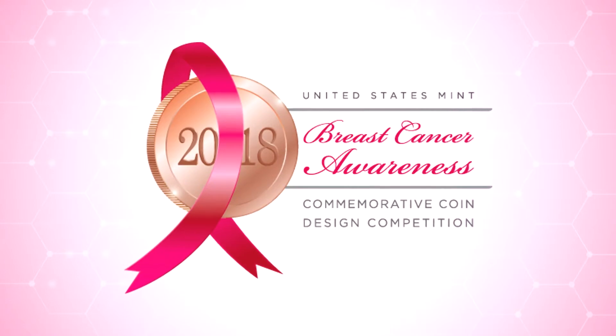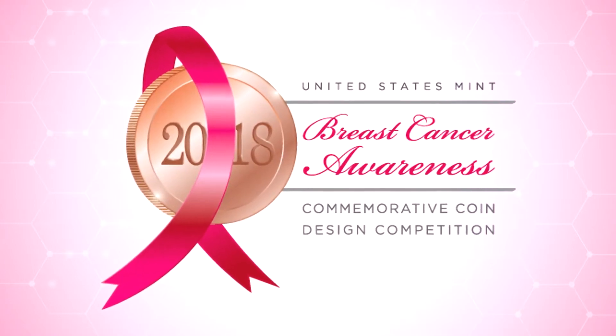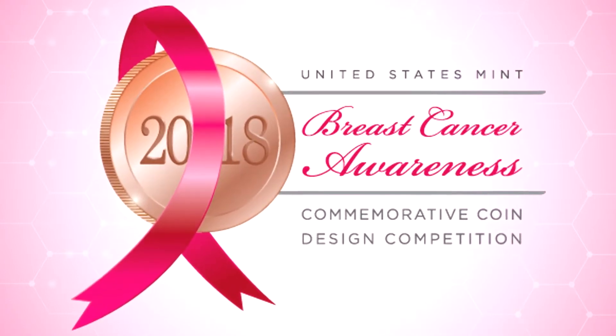The designs were the result of a public design competition held by the Mint, with the winner revealed as U.S. Mint Artistic Infusion Program artist Emily S. Damstra.